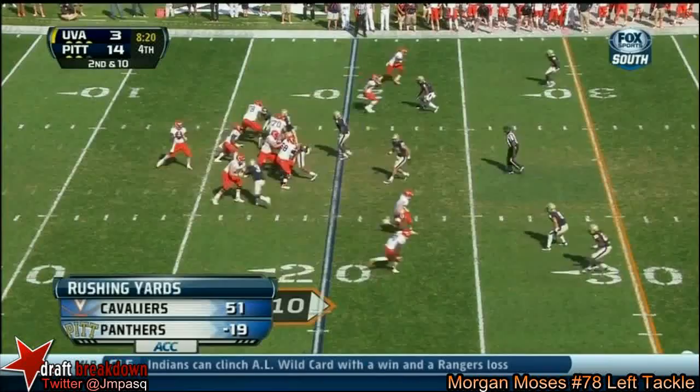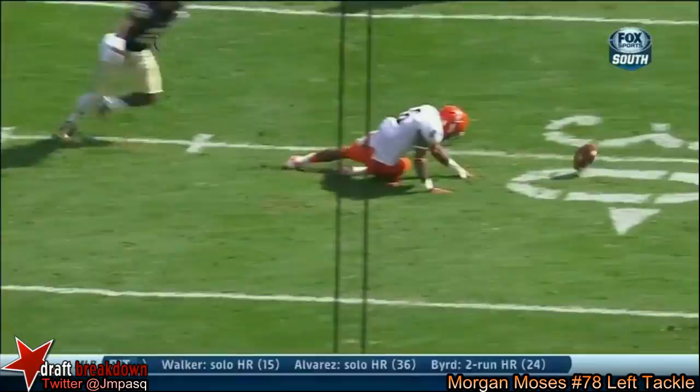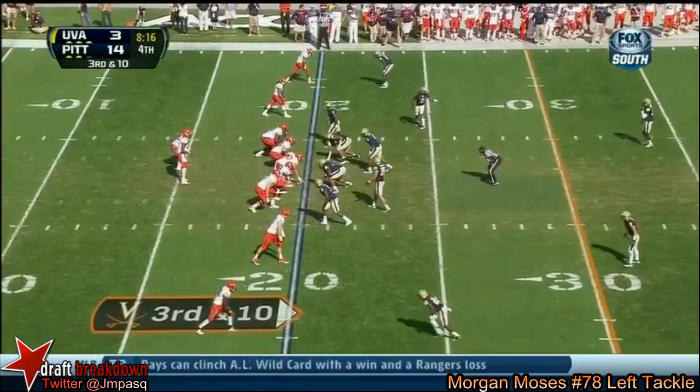That ball was dropped — make a play and catch the ball. And Watford has put the ball on the money a few times here today, and you can see these big drops. Most of these drops are on third downs, where they could have gotten a first down. And it just continues. There's some blame to go around, but the guys around him have not helped him make any plays today.